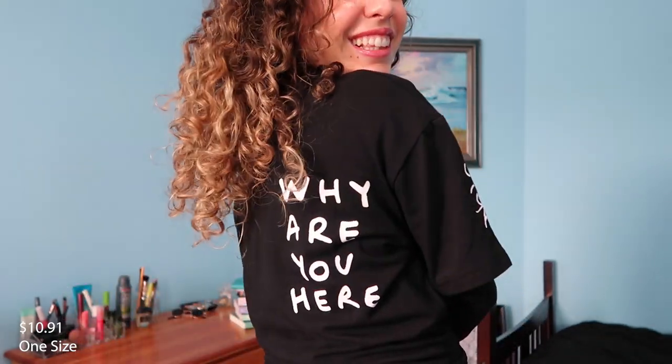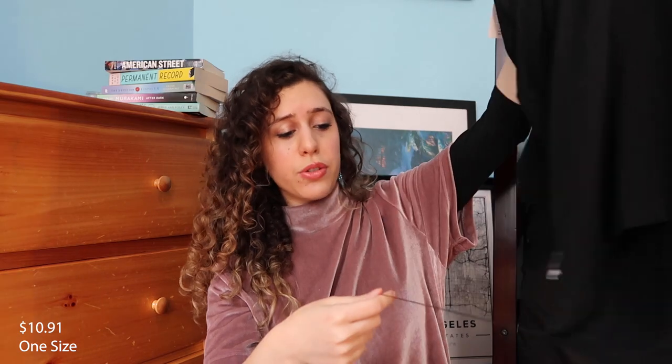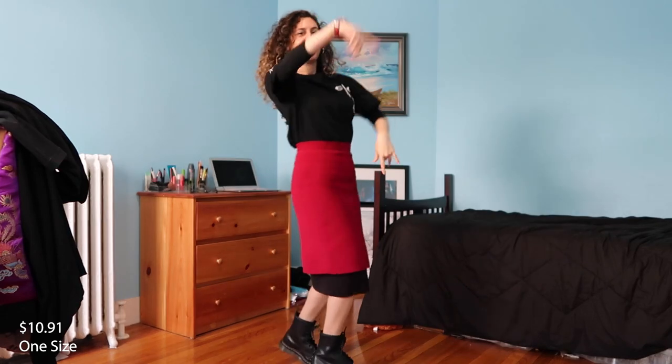Whenever I wear the sweater version of this shirt I get so many comments about the weird sentences on it — it literally says 'why are you here' and random people come up to me like 'why are you here?' and I'm like 'what are you talking about?' and they say 'your shirt.' It does have a loose thread at the bottom but you can easily cut that off. I rate this 9 out of 10 and I'm excited for people's random comments on the street.